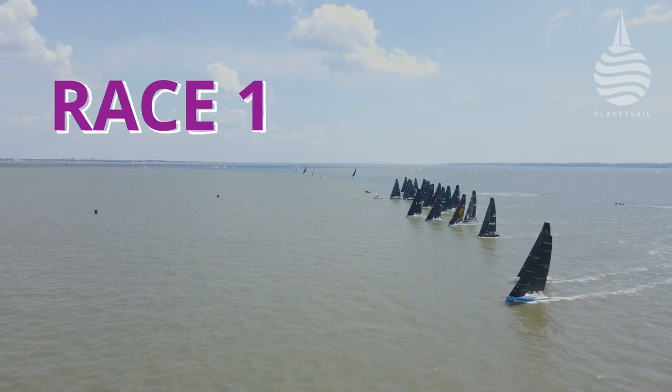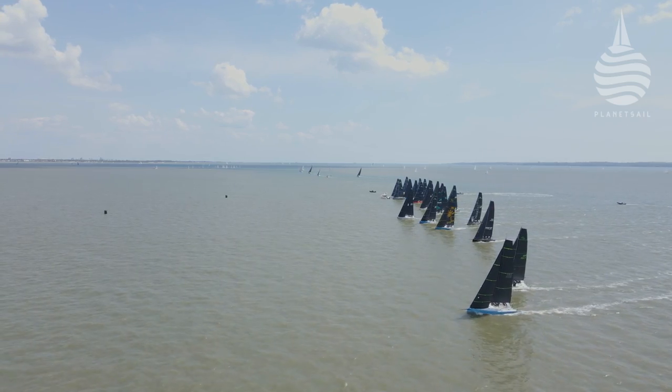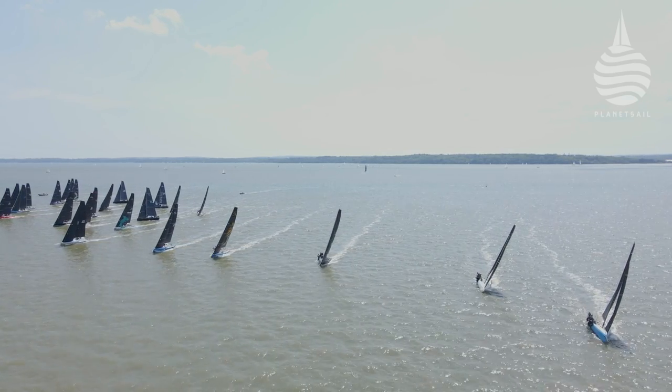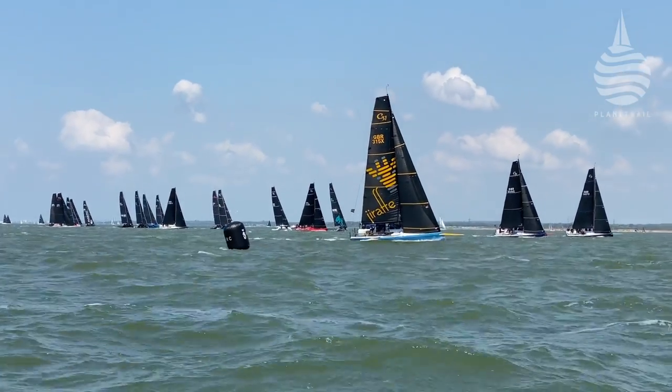Race one: 15 to 18 knots of breeze, 25 boats, a modest length line. What could possibly go wrong? And the answer? Nothing. Miraculously, a clean start for the first race. The first beat saw the fleet split completely across the course, using the full width of the race course.